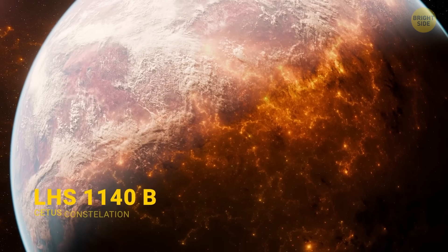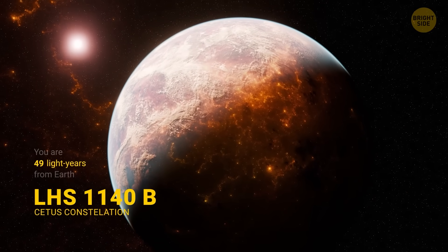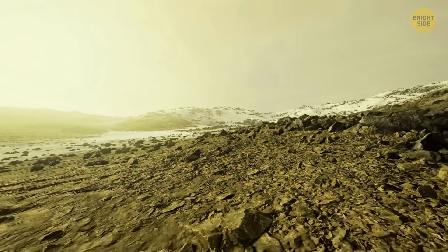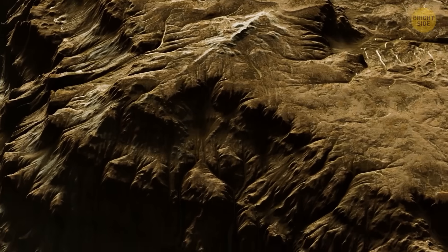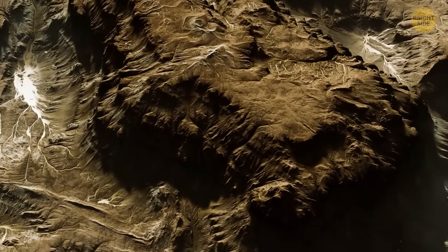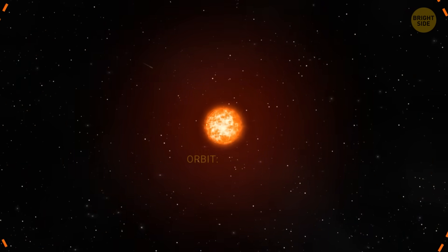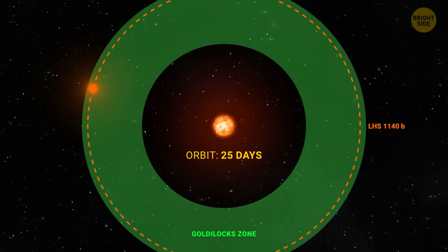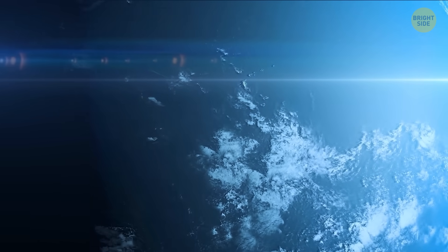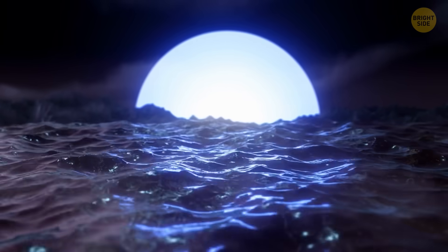How about LHS-1140b, about 40 light-years away? This planet has about 5.5 times the mass of Earth. Scientists think it's rocky and possibly has a thick atmosphere, which is a big deal — an atmosphere like that can trap heat, keep temperatures stable, and protect water from escaping into space. This world orbits a quiet red dwarf star, so it's not constantly blasted by harmful flares like some other exoplanets are. Some studies even suggest LHS-1140b could be an ocean world with lots of water, making it one of the more exciting planets we've found in our neighborhood.